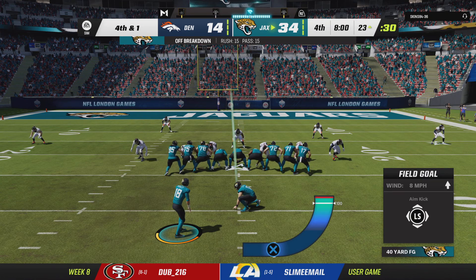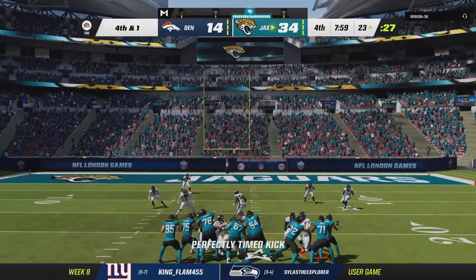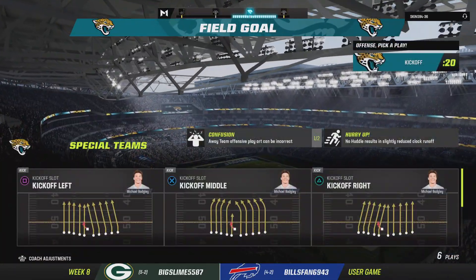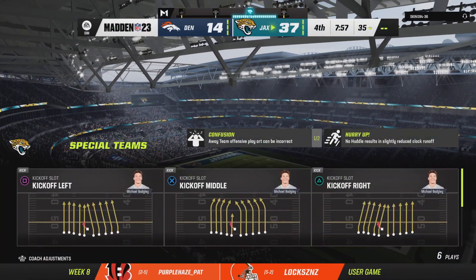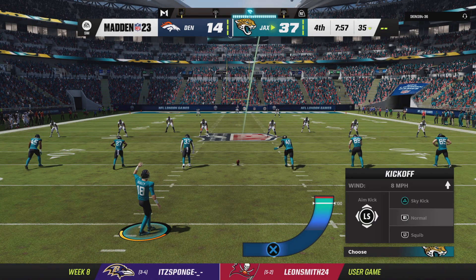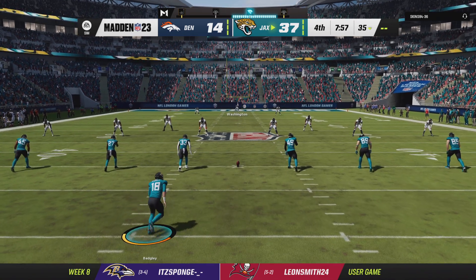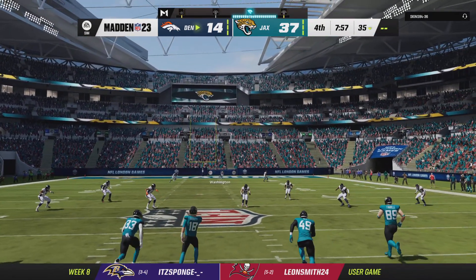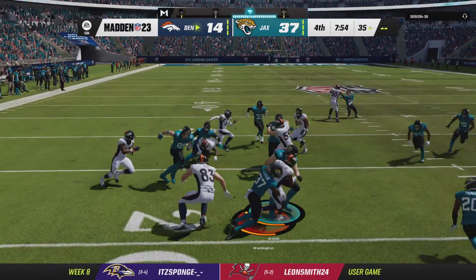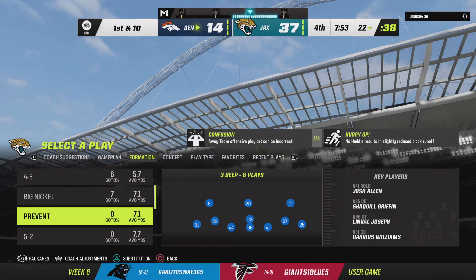We'll begin with a field goal try here. From the right hash, this from an even 40 yards out — Badgley able to punch this one through, extending their lead even further. So they get the three. It was fourth and one, and I think the offensive unit wanted to go for it. But sometimes it's way more important to have the points on the board than to gamble. From the six, kicked beyond the 20 — just a yard past there to the 21.